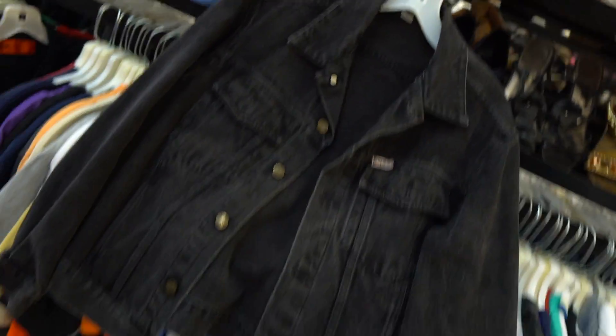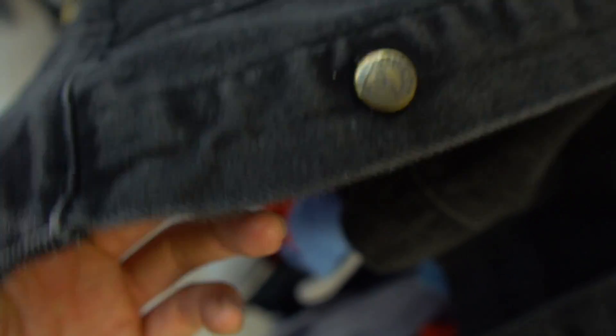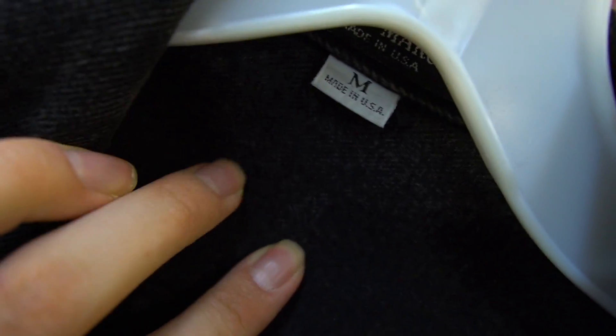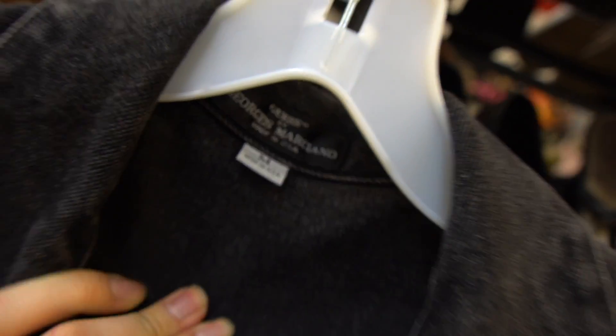Look at this Guess right there, Guess right here — Guess with the question marks in each and every single button. Oh my gosh, this jacket is amazing. Made in USA, Georges Marciano — this thing is amazing, bro.